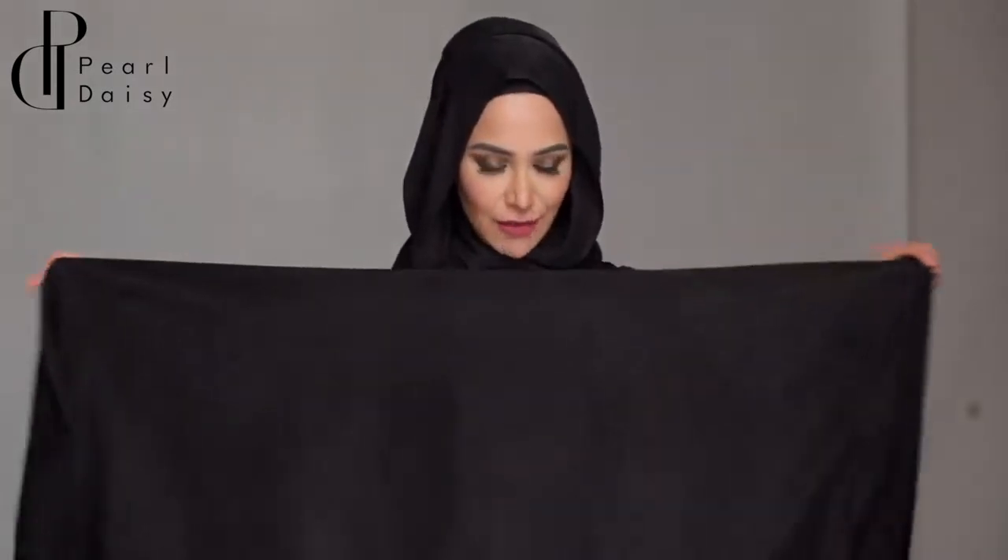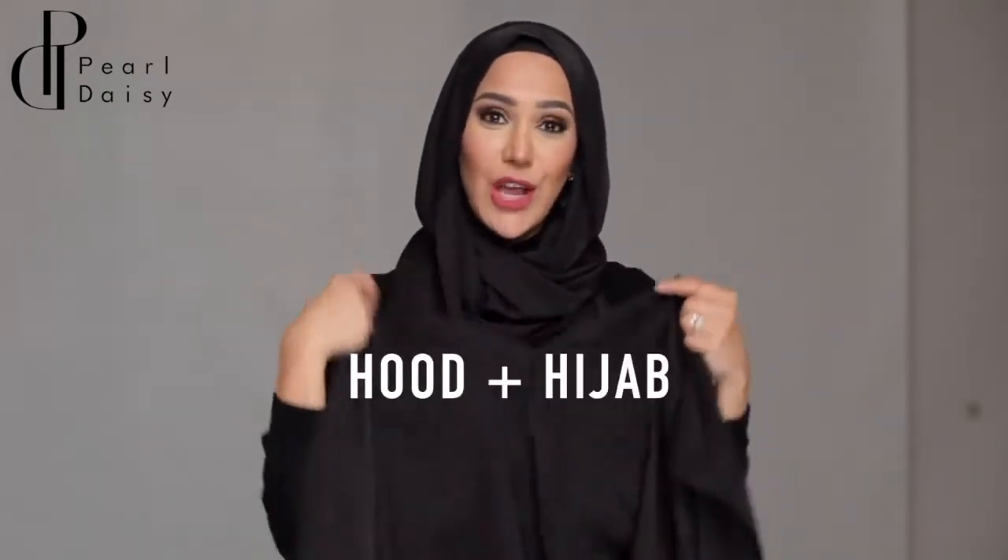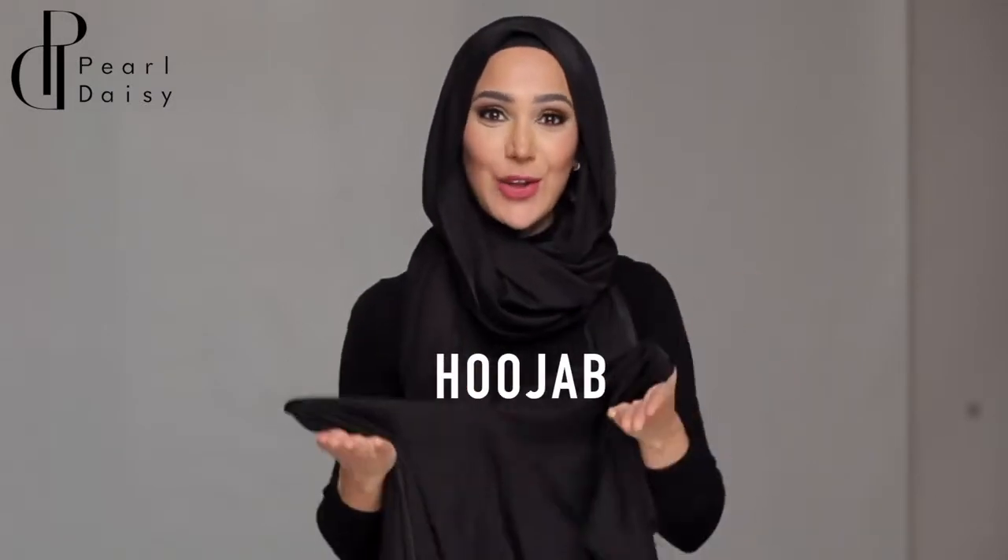Our hijabs are a rectangular piece of fabric which can be wrapped around your head as a normal head covering. Now for the fun part - the hujab. I invented the hujab about 10 years ago when I wanted to combine the idea of a hood with the hijab, hence the hujab.